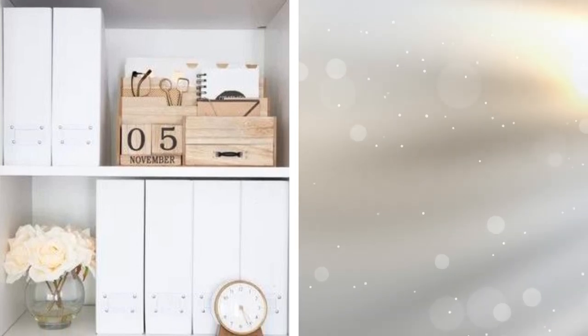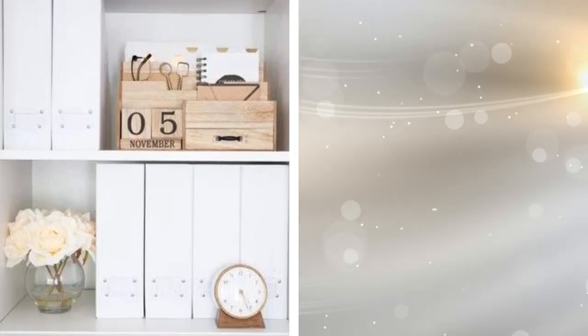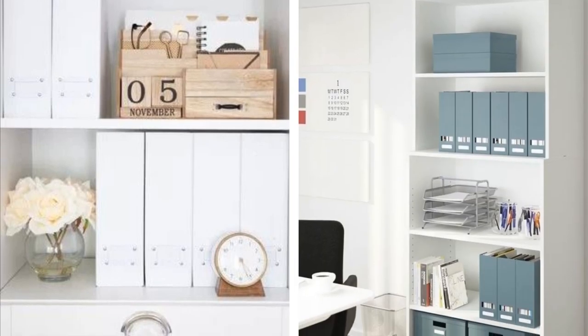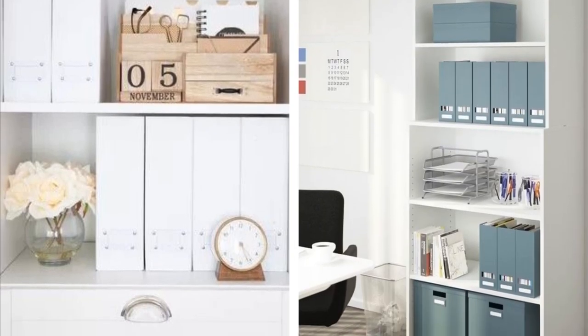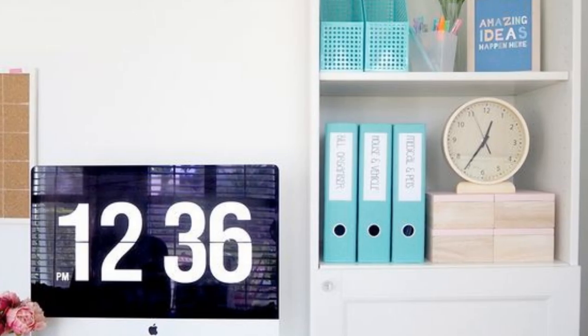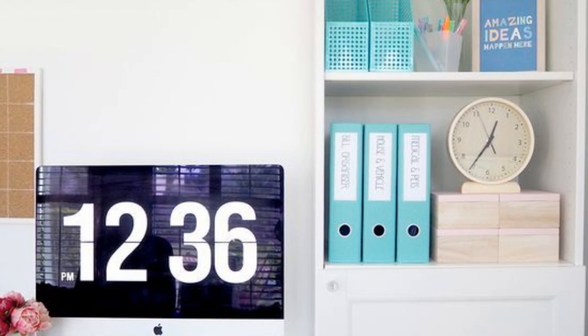22. Magazines can hold endless sources of inspiration. The downside is that they take up plenty of space. These special magazine-holding binders will help you compact your magazines, while at the same time making them easy to get to. The next time that you need a certain issue, it will be right at your fingertips.